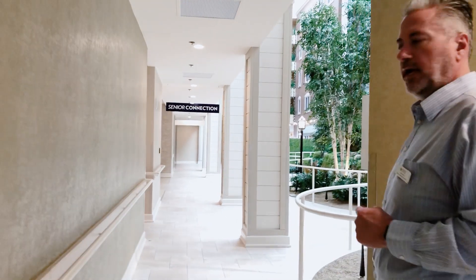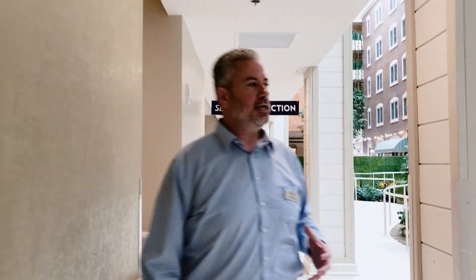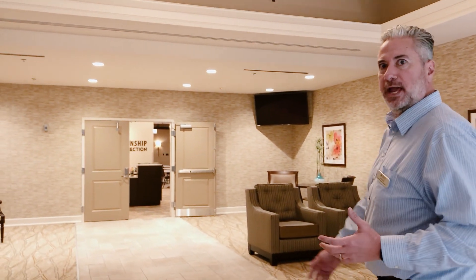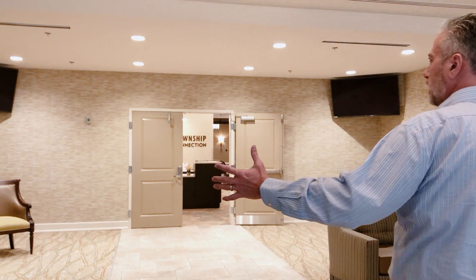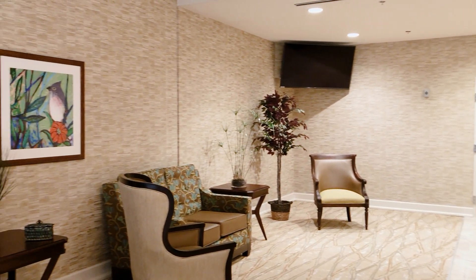Now we're going to walk down into our Senior Connections, which really separates us from other communities in western PA. Moon Senior Center, called Senior Connections, is actually housed in our community. In addition to our own activities department, residents can take advantage of all the activities that Senior Connections offers — trips to museums, shows, and more. As we walk through here, socialization is a big factor in how seniors age healthily and happily. You can see it's another lounge area, often filled with residents sitting around talking and forming nice bonds with each other.